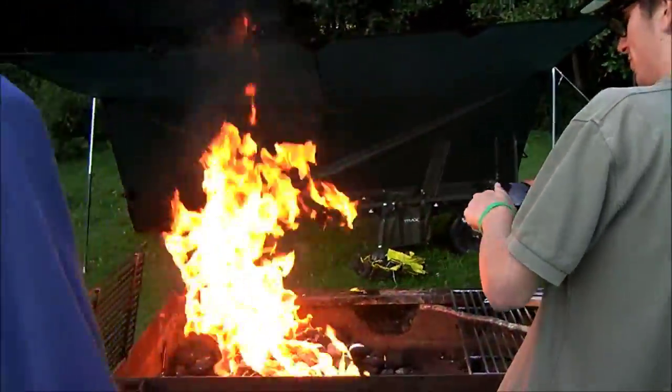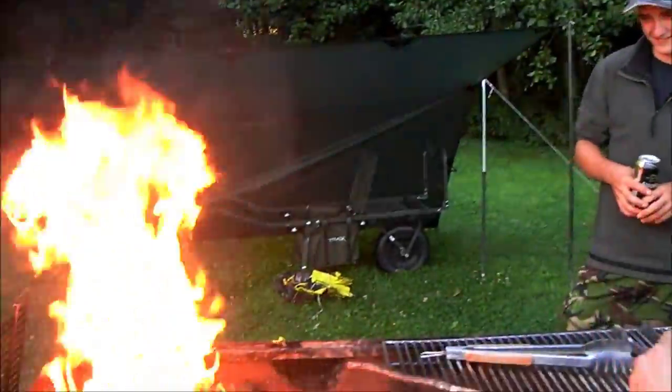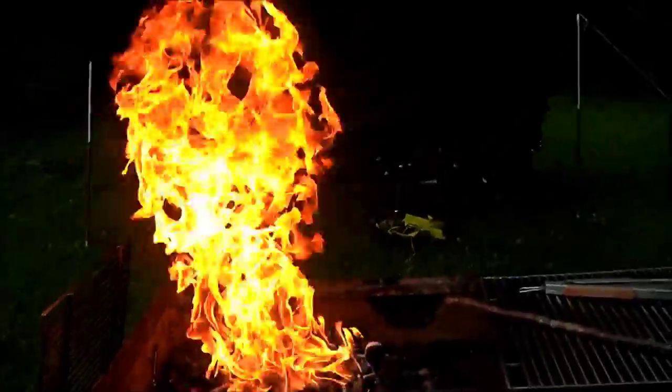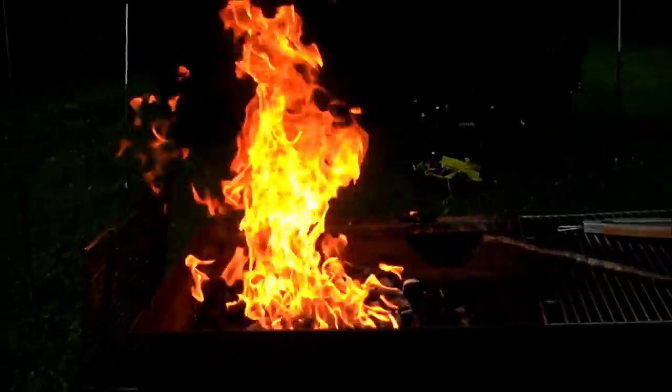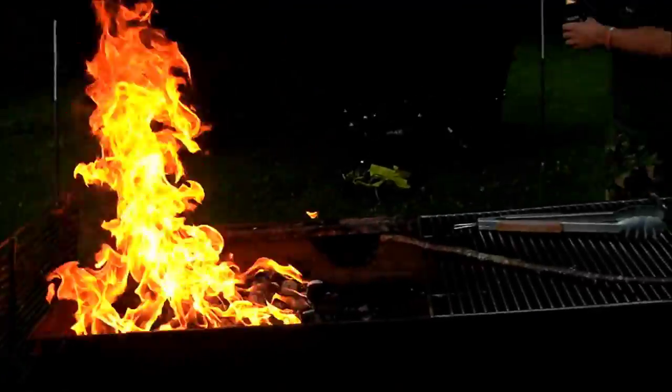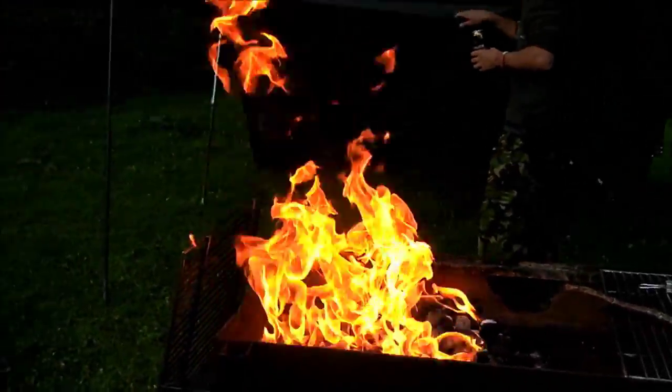George is sorting out the barbecue. Last year he burnt the sausages and this year he's playing not to do the same - but as long as he doesn't blow the flamethrower it'll be fine.